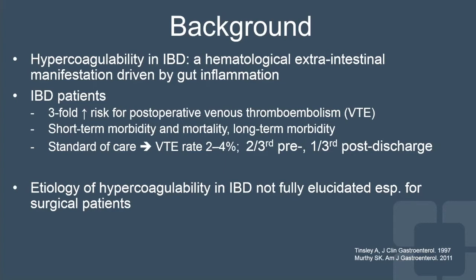The standard of care does not include necessarily extended prophylaxis, but it does include chemo-prophylaxis routinely. Despite this, we continue to see a steady rate of between 2% and 4% for IBD patients, with the majority of these occurring before discharge. However, a healthy minority — about one-third — occur post-discharge. The etiology of this hypercoagulability in IBD has not really been elucidated much, especially as it refers to surgical patients.